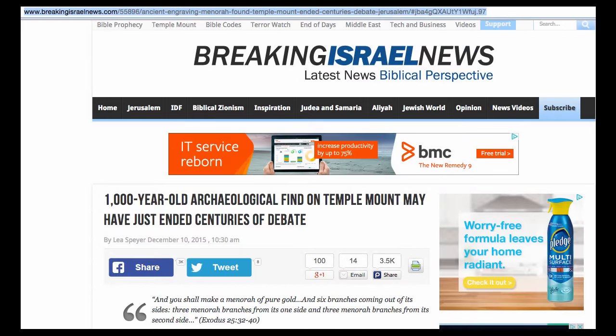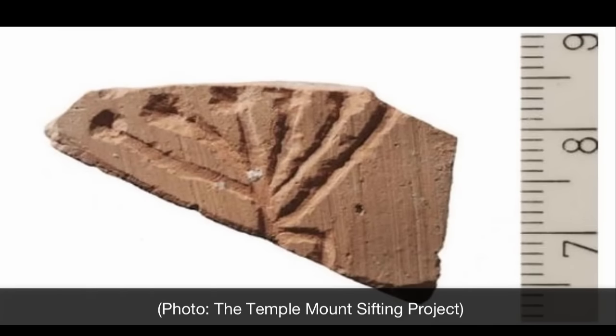This just in from BreakingIsraeliNews.com: a 1,000-year-old archaeological find on the Temple Mount may have just ended centuries of debate. What was discovered was a 1,000-year-old pot shard found on the Temple Mount depicting a perfect image of a menorah. The item was discovered by the Temple Mount Sifting Project and is believed to be dated back to the Byzantine rule over Jerusalem, 324 to 640 CE.